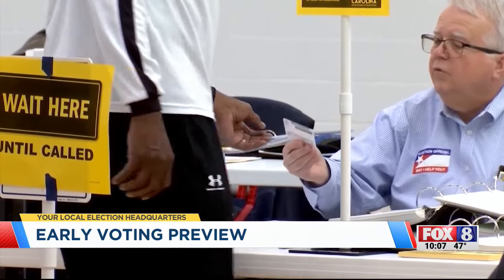Those planning on voting need to carry a valid form of ID. A driver's license, a student ID for some schools, a passport will work. The photo IDs that we give out here at our Board of Elections office, and veterans IDs are also accepted.